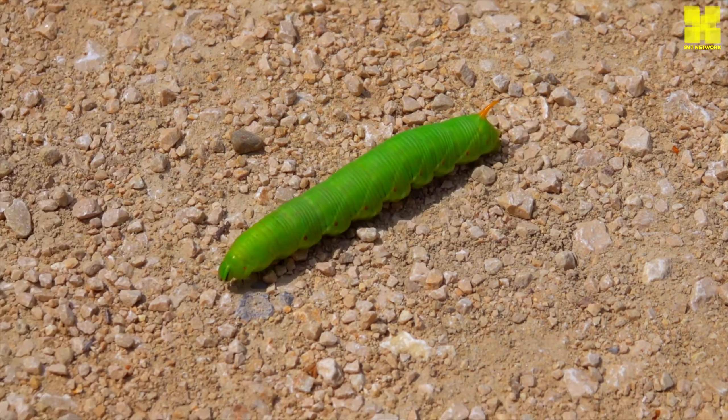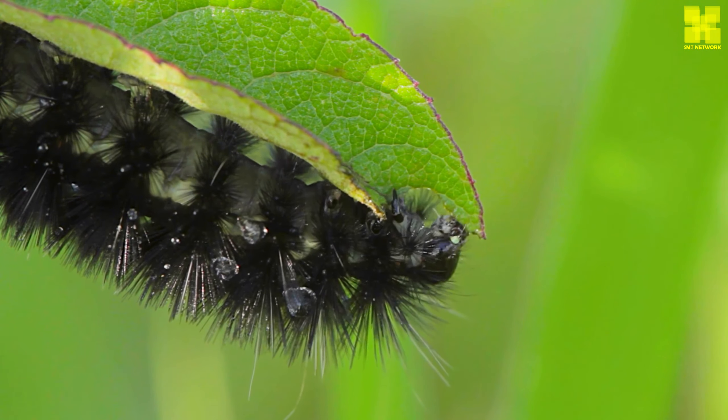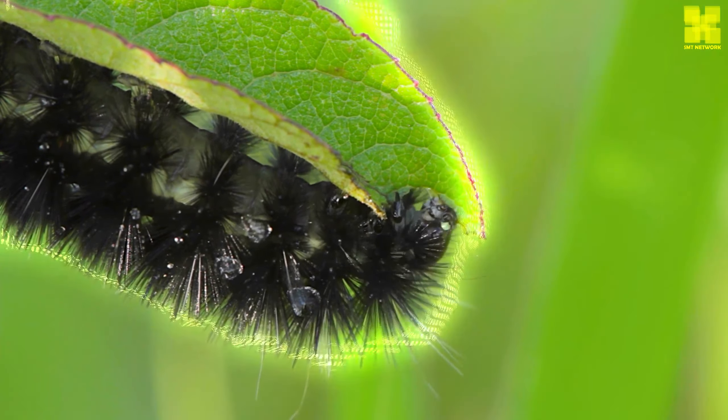Caterpillars are fascinating creatures that play an important role in the ecosystem. They are a reminder of the power of nature and the beauty of metamorphosis.